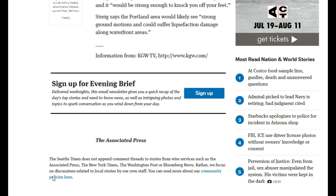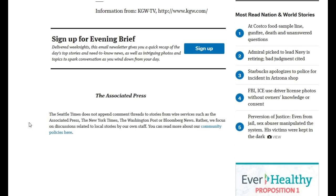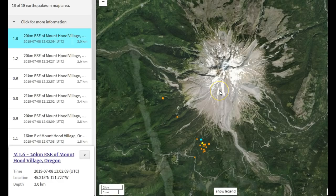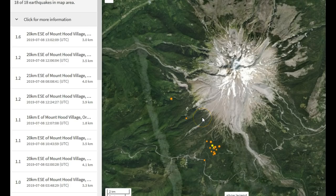Strig says the Portland area would see strong ground motions and would suffer liquefaction damage along waterfront areas. What type of damage could that do to the actual volcano itself and the magmatic system which underlies Mount Hood? So we're going to take a look at the July 8th, 2019 earthquake swarm, just south-southwest of Mount Hood, in the seismic program Swarm from the closest seismic station, which was TIMB in the CC network — short period vertical, no location code given. The largest earthquake reported was 1.6 at 3 kilometers depth.